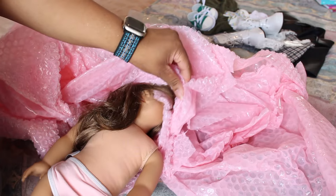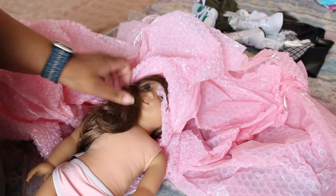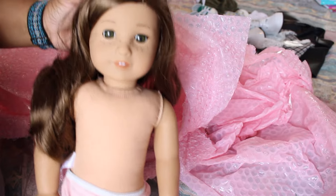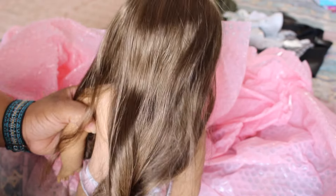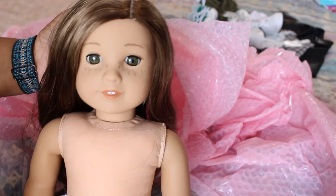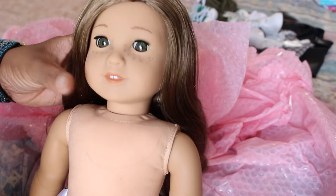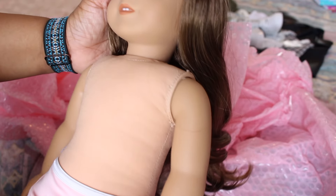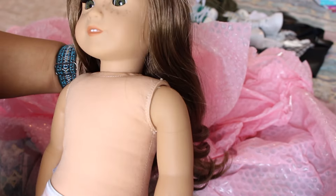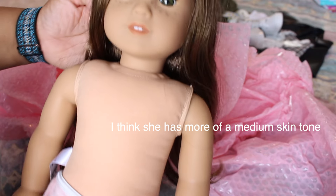Oh my god, you guys, she is so cute! This is actually a combination I was low-key thinking of making, so the fact that she was already made and I just had to buy her — beautiful hair, are you kidding? Her specs: she's got hazel eyes, which are my absolute favorite, and then she's got long brown wavy hair.